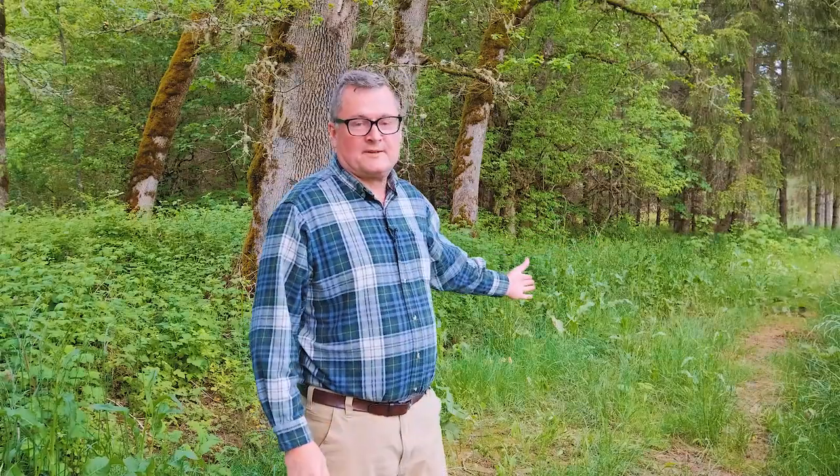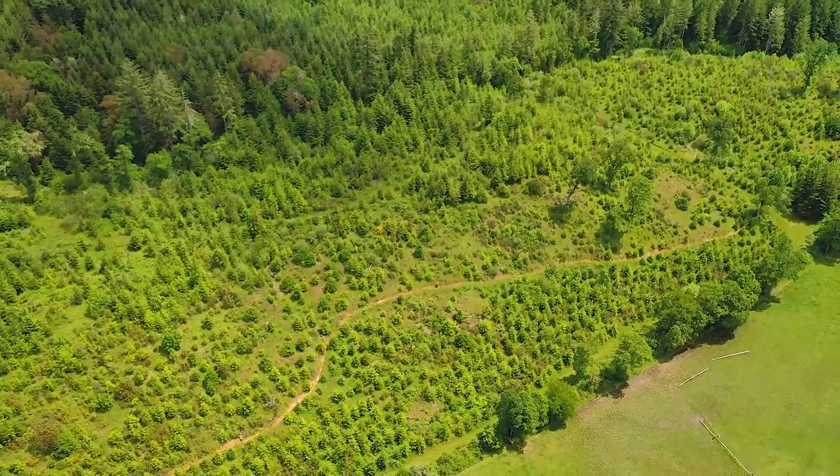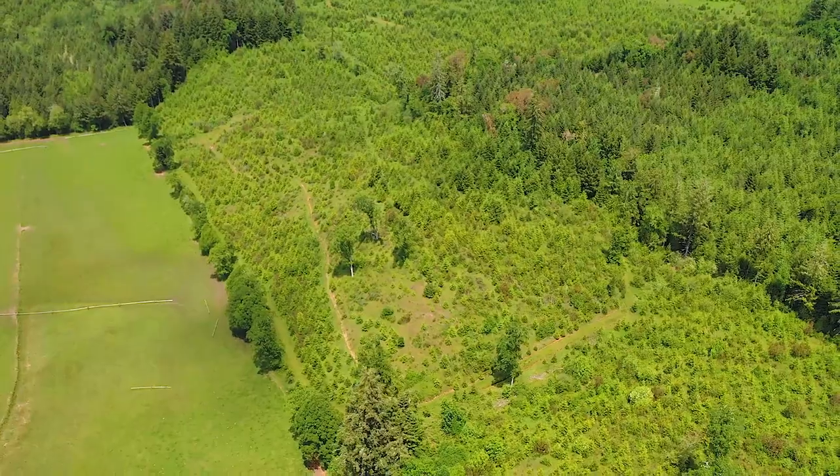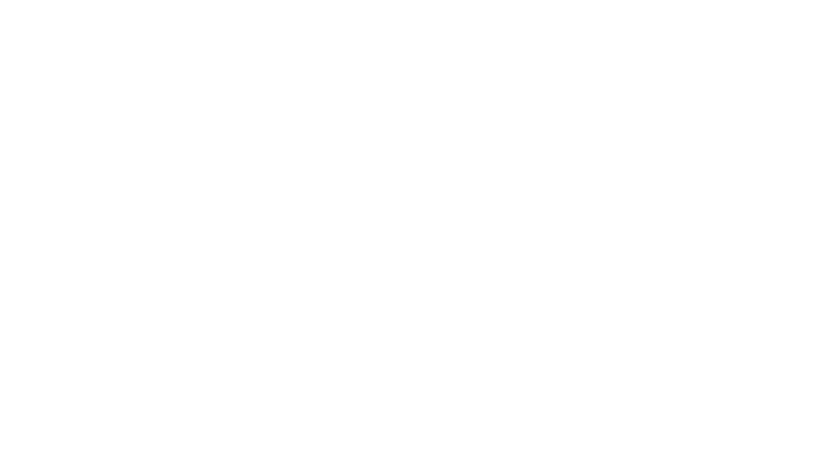Harvest the marketable timber at just the right time to maximize your investment. Thank you for watching this video and if you'd like a private tour of this wonderful forest oasis, please contact me. You'll be glad you did.